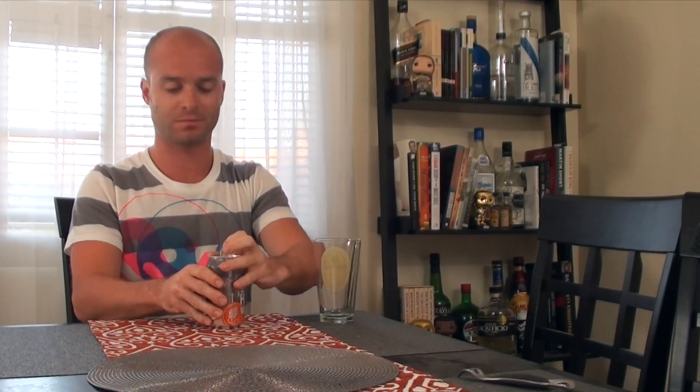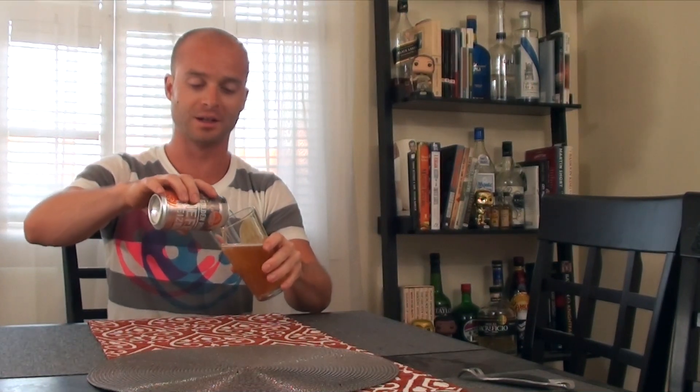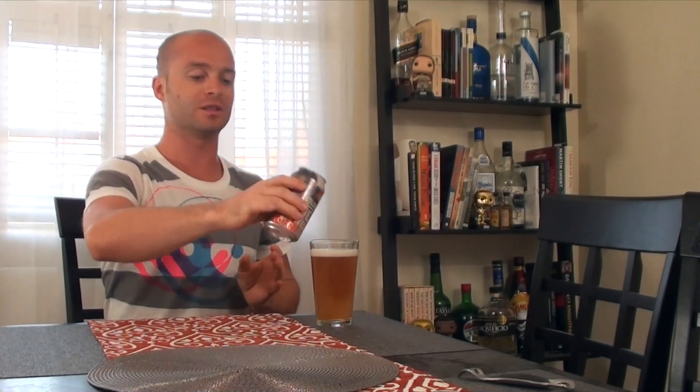We have the Golden Road Hefeweizen here, out of Los Angeles. I haven't had this before, so I figured let's check it out. This is one of the few non-IPA beers from the company. Out of the four year-round beers they have, two are IPAs, one's the Hefeweizen, and one's the Nut Brown. So it's a really strong IPA company, or at least that's what they go after.